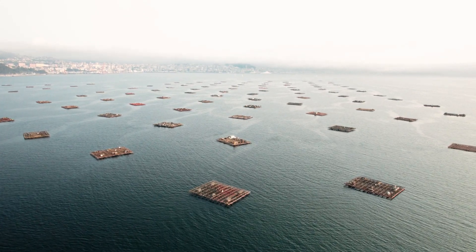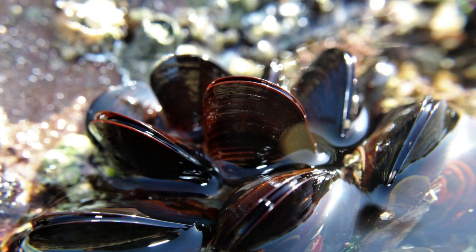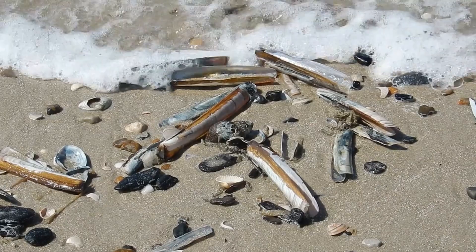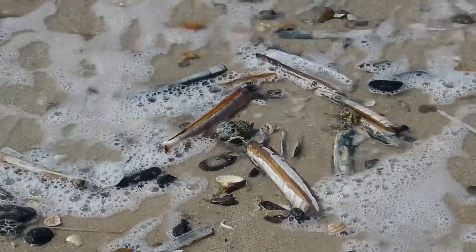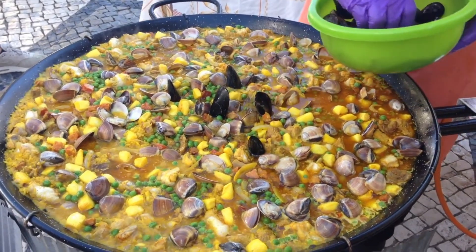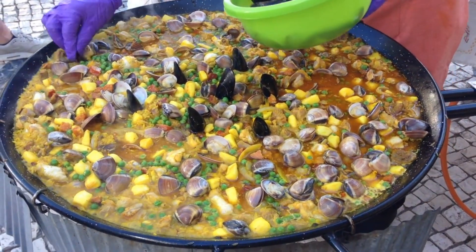Now, let's talk about the health benefits of mussels. These little guys are packed with nutrients. They're a fantastic source of lean protein, low in fat, and high in essential vitamins and minerals. Mussels are particularly rich in vitamin B12, iron, and omega-3 fatty acids, which are great for your heart and brain health.